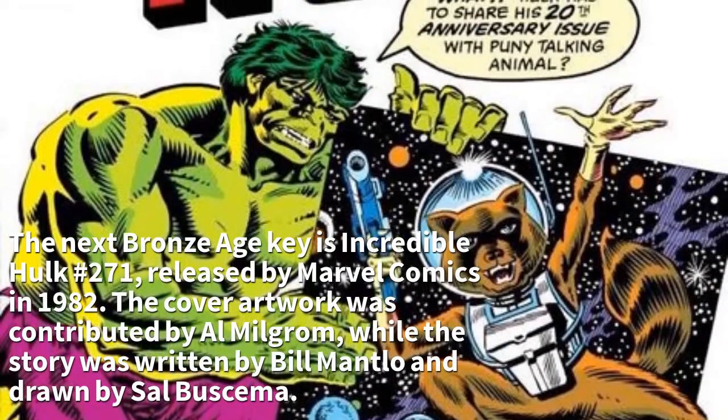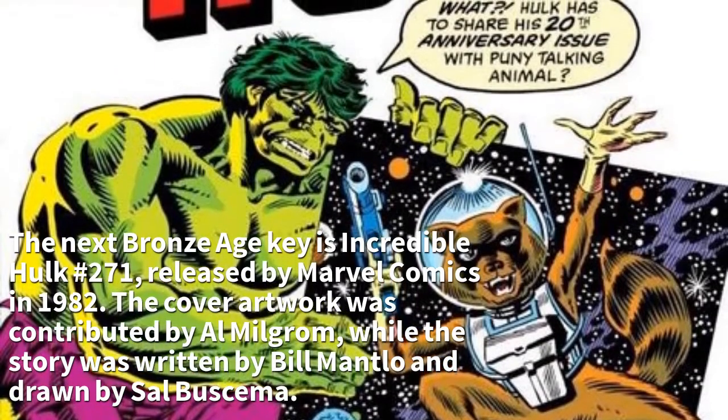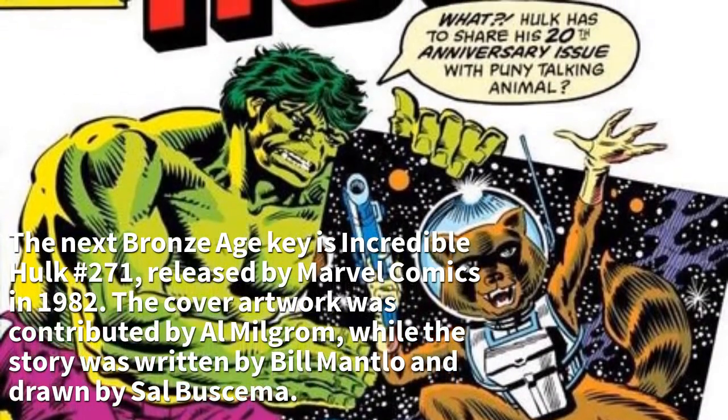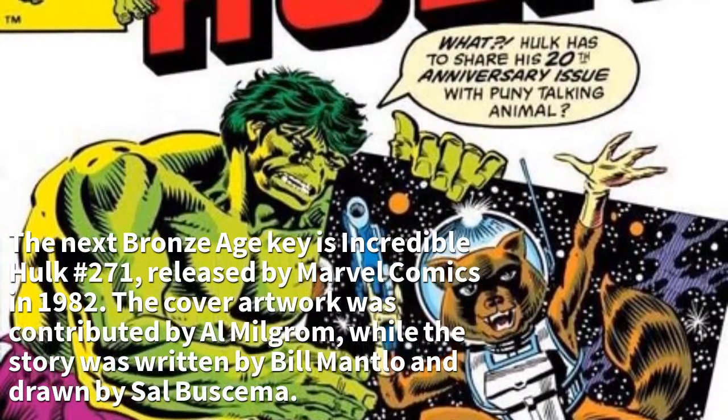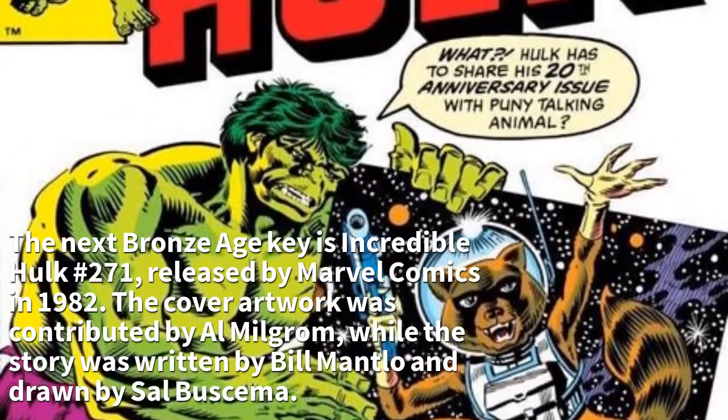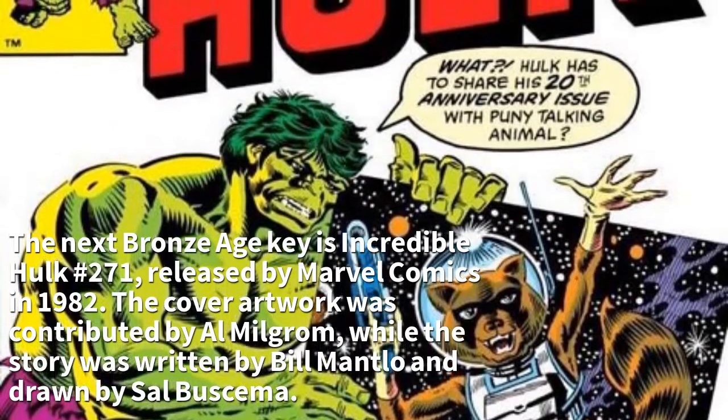The next Bronze Age key is Incredible Hulk No. 271, released by Marvel Comics in 1982. The cover artwork was contributed by Al Milgram, while the story was written by Bill Mantlo and drawn by Salbu Shema.